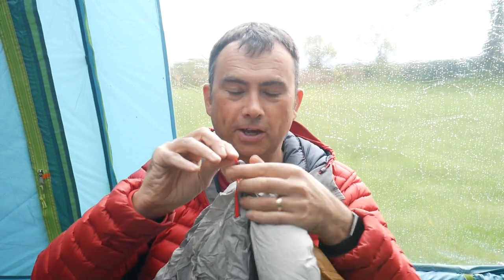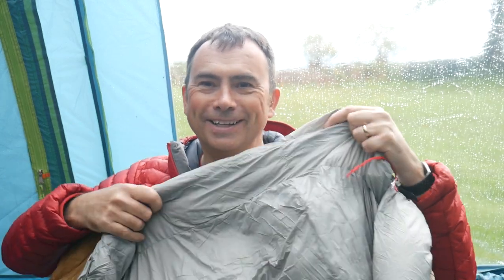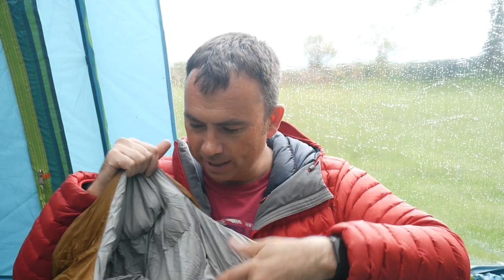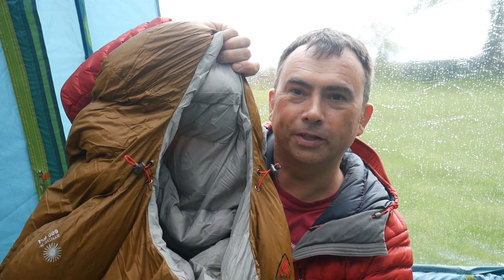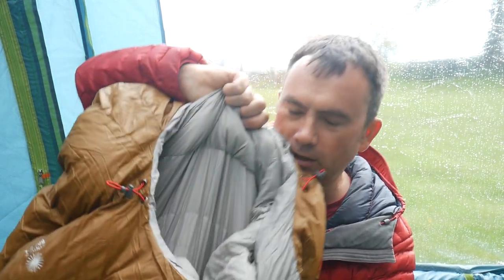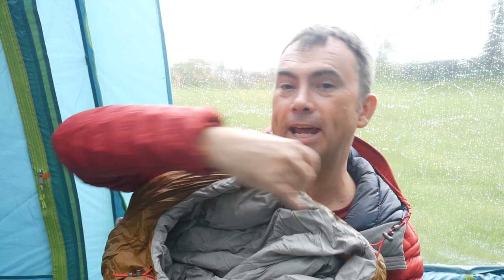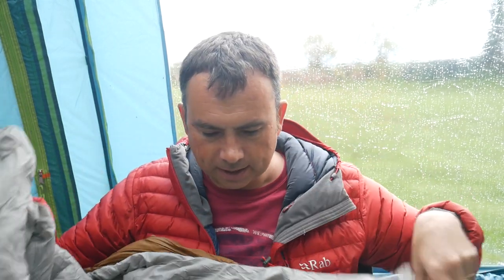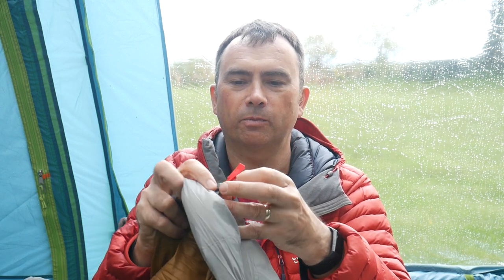Looking around the bag, you've got drawstrings on the inside here to pull that in. There's a big baffle here — this bit goes around your neck — you can bring that in to keep heat in around your body. You can see that baffle: your head goes inside and that goes around your neck to keep the heat in. And around the waist there's also a little toggle you can push in and adjust to tighten it around the waist too.